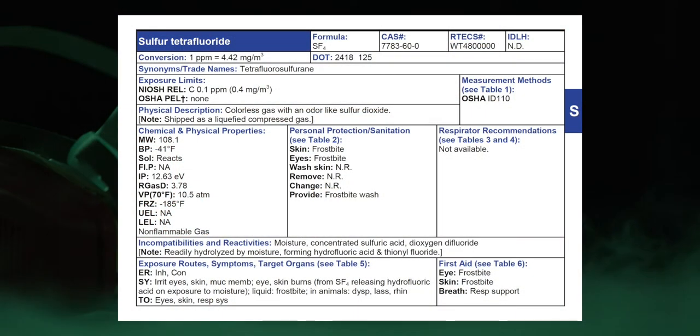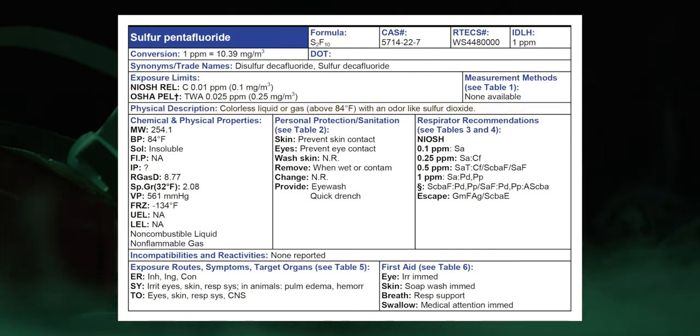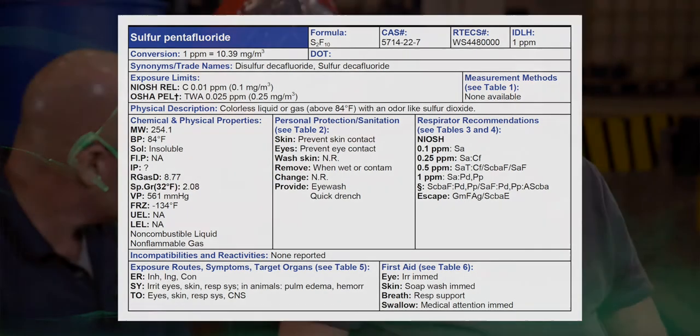Let's go through both at the same time and contrast. Which one was the corrosive one? Tetrafluoride is guide 125 — that's worst case. Sulfur tetrafluoride: physical description is colorless gas with an odor like sulfur dioxide. I don't know what that smells like, but it's got an odor. Sulfur pentafluoride: colorless liquid or gas above 84 degrees Fahrenheit. So liquid giving off quite a few vapors, or if we're above 84°F, it is a gas. Bottom line — both of them are either gases or giving off a lot of vapors.